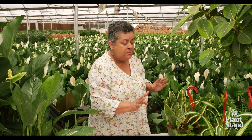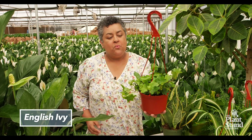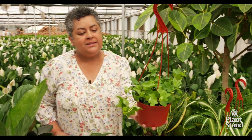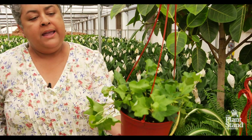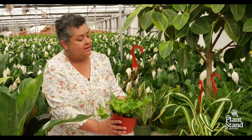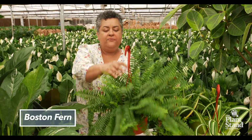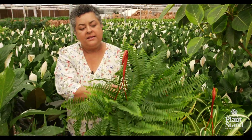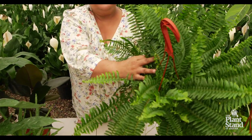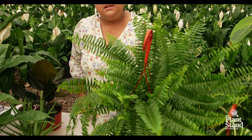Now if you want some hanging plants, English ivy is a wonderful traditional plant and this is great for hanging. Beautiful green color on there. Another beautiful traditional plant is the Boston Fern. Look at that — it's getting new little fronds there.